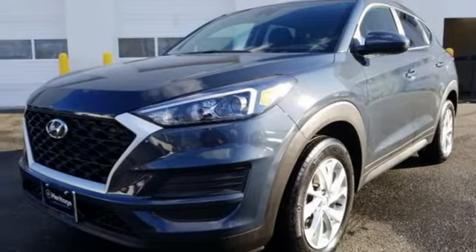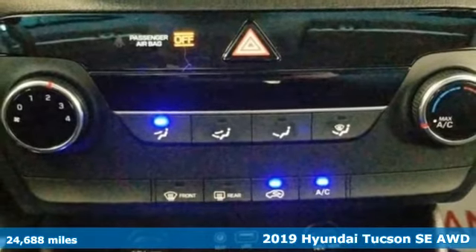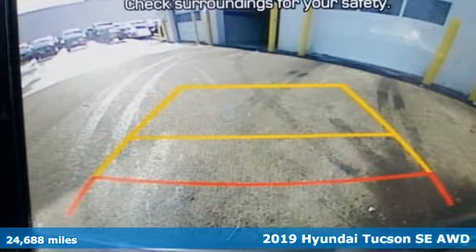It's a 2019 Hyundai Tucson. Hyundai's attention to detail means a better driving experience for you. It's well equipped with the features you need.